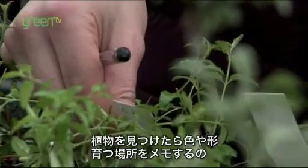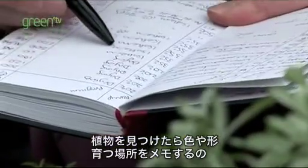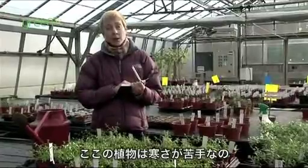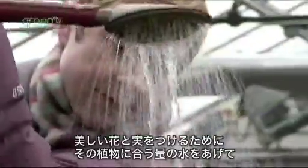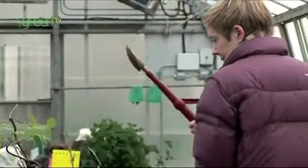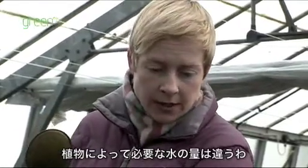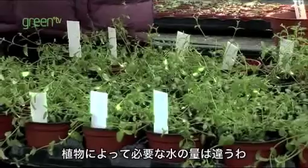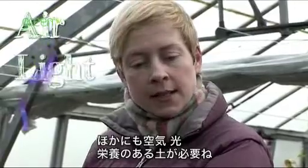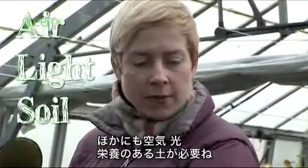Whenever I find a plant, I write down what it looks like and where it likes to grow. I know the plants in here don't like the cold. We have to make sure that we give them just the right amount of water so that they grow beautiful flowers and fruits. Some plants need lots of water and other plants need very little. Plants also need air, light and soil — they get nutrients from the soil.